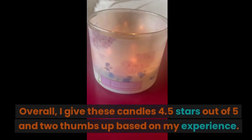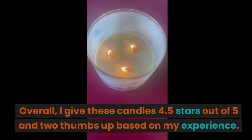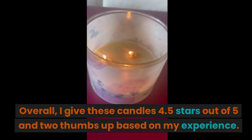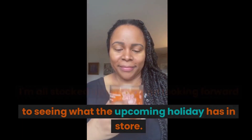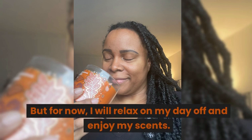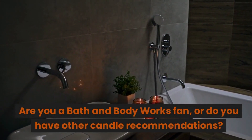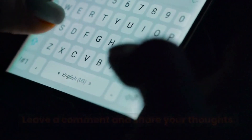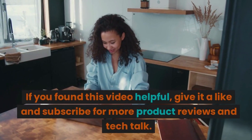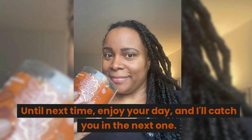Final thoughts: overall I give these candles four and a half stars out of five and two thumbs up based on my experience. I'm all stocked up for fall and looking forward to seeing what the upcoming holiday season has in store. Have you tried any of these candle scents? Are you a Bath and Body Works fan, or do you have other candle recommendations? Leave a comment and share your thoughts. If you found this video helpful, give it a like and subscribe for more product reviews and tech talk. Until next time, enjoy your day and I'll catch you in the next one — bye!